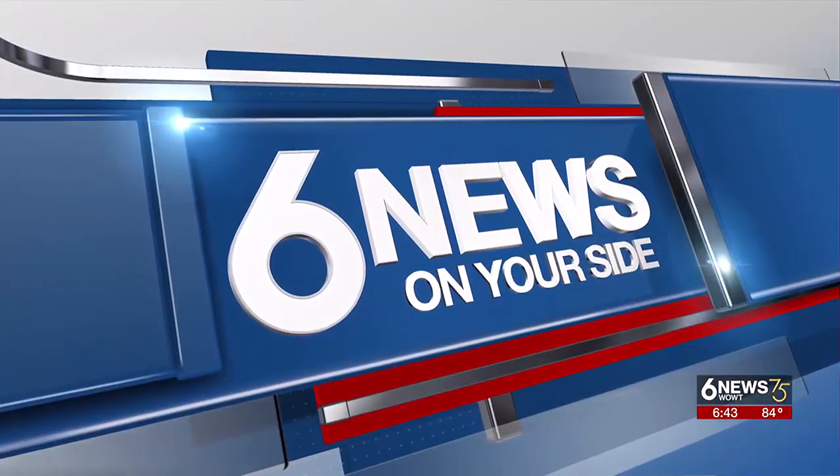Severe weather season is here, and it's important to stay alert. Meteorologist David Keller has an easy way for you to do so. The alerts are available right in your pocket.